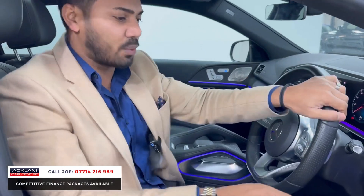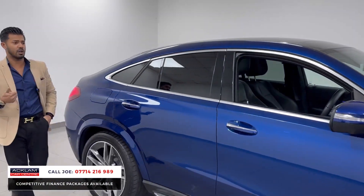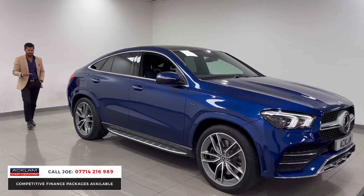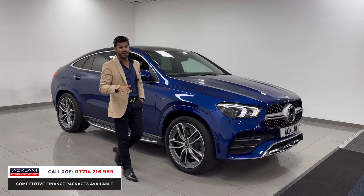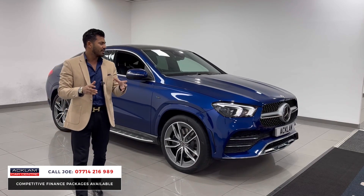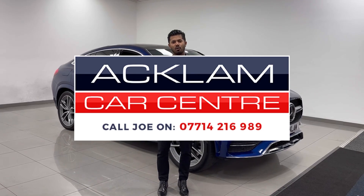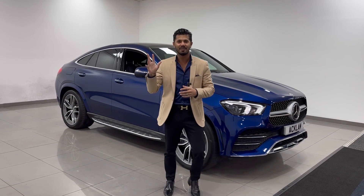So, 16,000 miles, one owner from new, full Mercedes service history — the GLE 350 DE Coupe in Brilliant Blue with those massive 22-inch wheels. A cracking car with a cracking specification. Remember, the electric range is up to 66 miles, depending on weather, how much electric you're using, and traffic — but you're getting more than enough power and a fabulous motor. My name's Joe, thanks for watching, bye!